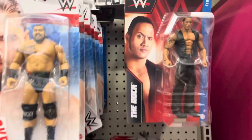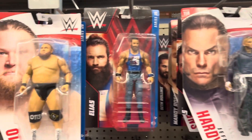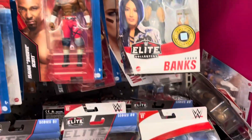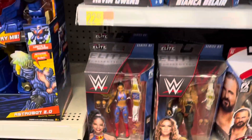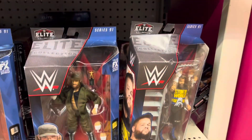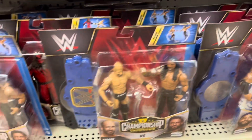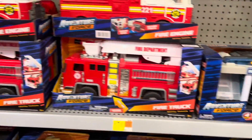We've got the wrestling figures over here — let you guys look those over. A lot of WWE stuff. Not sure where they keep their AEW stuff, but here's what they have. Do see a Sergeant Slaughter right there. Some two-packs down here on the bottom shelf. And we got the Adventure Force stuff.